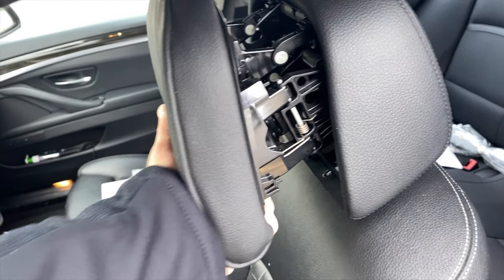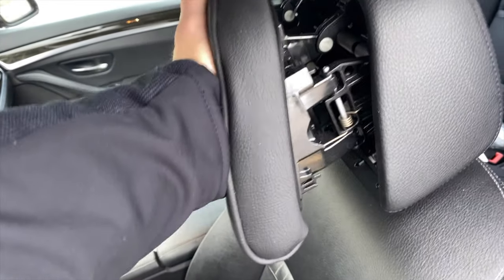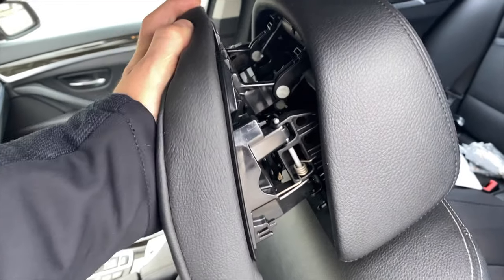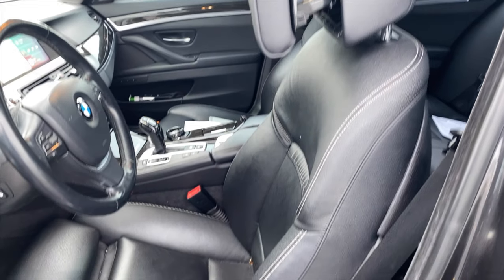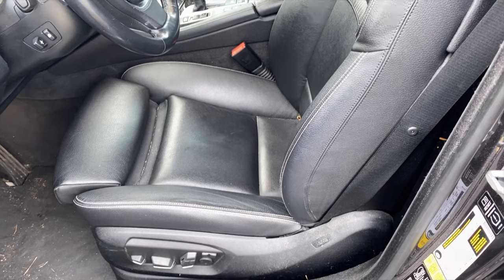I'm very happy with the safety features on this car. Even though it wasn't a hard hit and it will cost a lot to repair, my neck wasn't sore, it didn't hurt, and I felt just fine after. All in all, the safety built into these cars is very impressive.